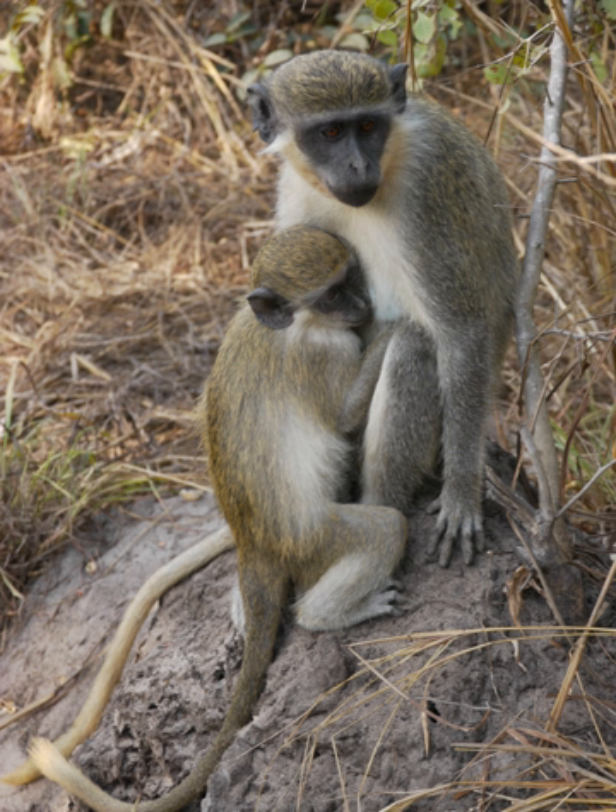Body language, such as the display of brightly colored genitalia, is also used to communicate danger, but can also be used as a way of establishing dominance. It has also been documented that green monkeys may use facial expressions to express their emotional state.